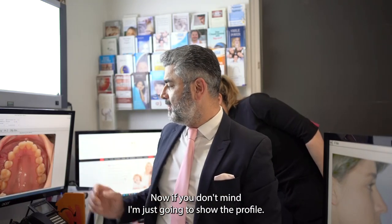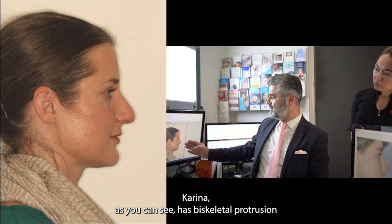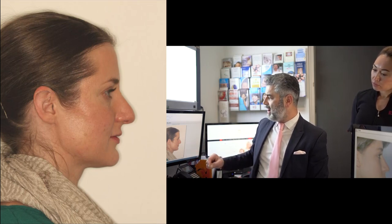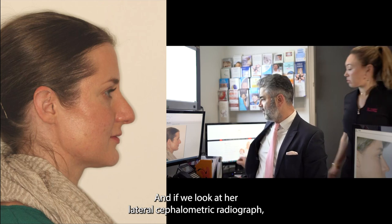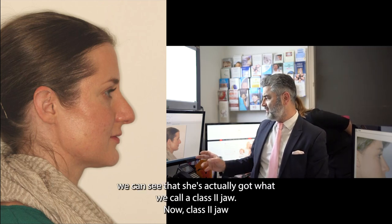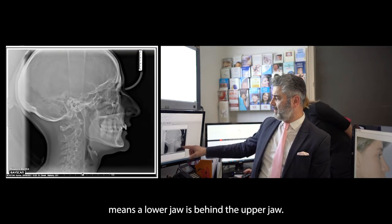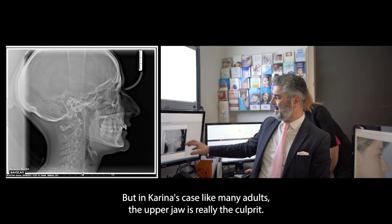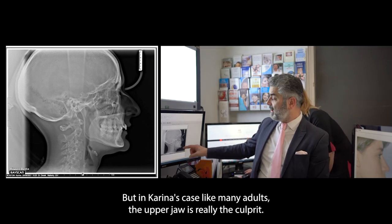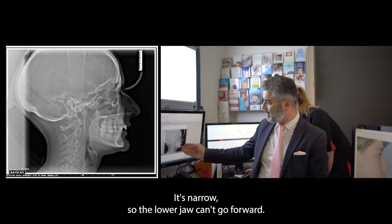If you don't mind, I'm just going to show the profile. Karina has biskeletal retrusion. If we look at her lateral cephalometric radiograph, we can see she has what we call a class 2 jaw — meaning the lower jaw is behind the upper jaw. But in Karina's case, like many adults, the upper jaw is really the culprit. It's narrow, so the lower jaw can't go forward.